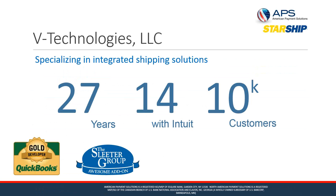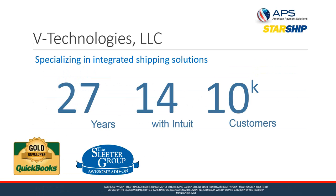A little bit about the technologies: we specialize in integrated shipping solutions — that's all we do here in Connecticut. We've been in business since 1989, we've been working with Intuit solutions for the past 14 years, and we have a combined customer base of about 10,000 customers.